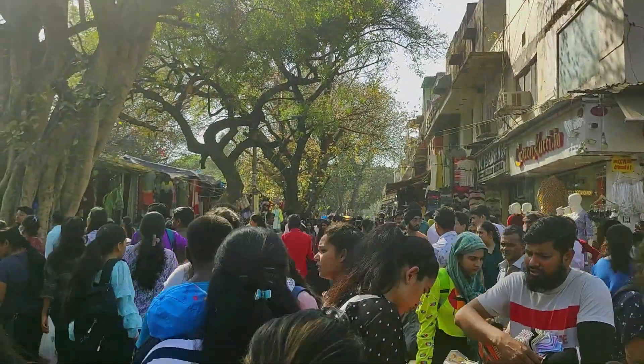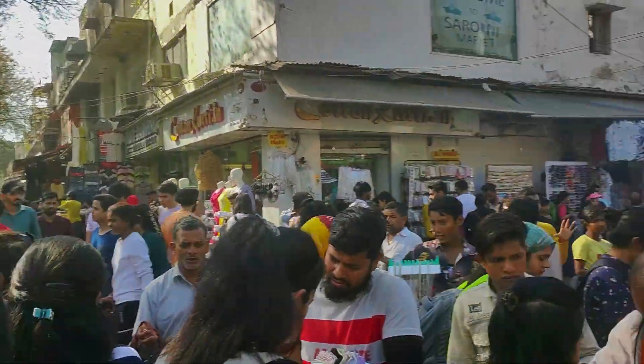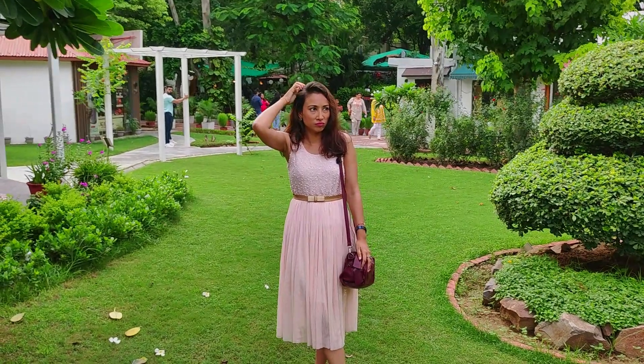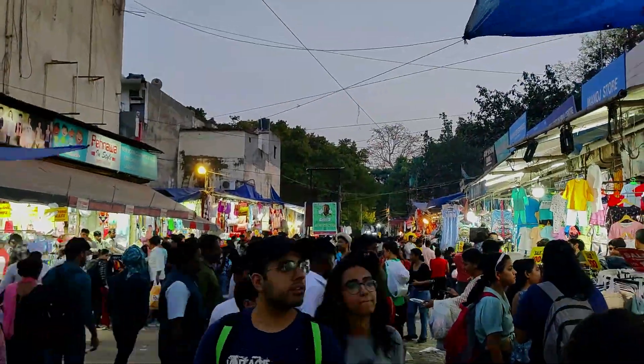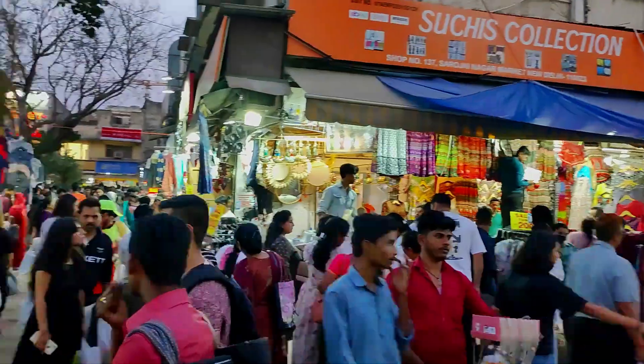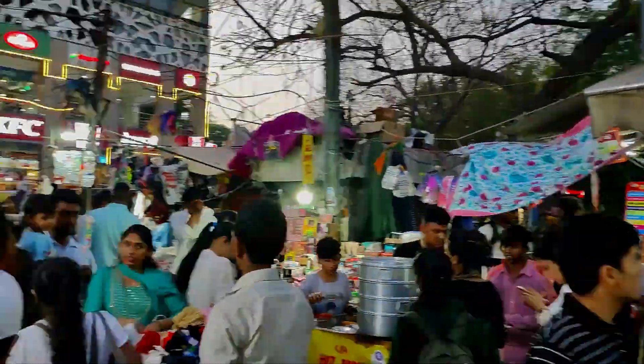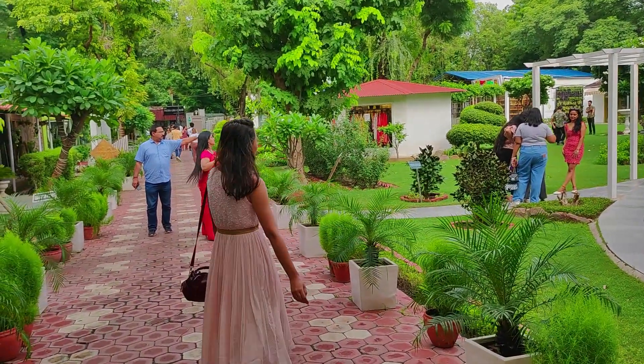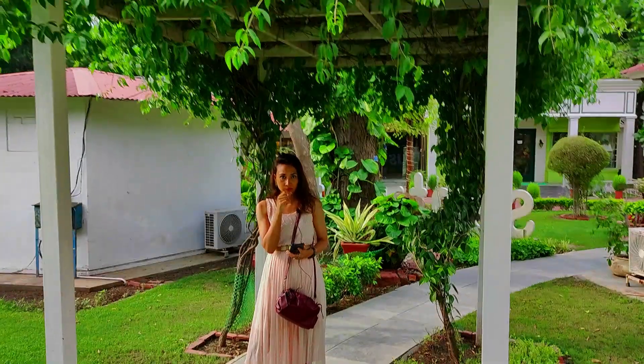This video is not all about exploring ASN. It's our challenge video 2, which I am going to take on. ASN means to find the best deals from here. So I will not spend more than 1500 rupees here. Let's see what I can get within 1500 rupees.